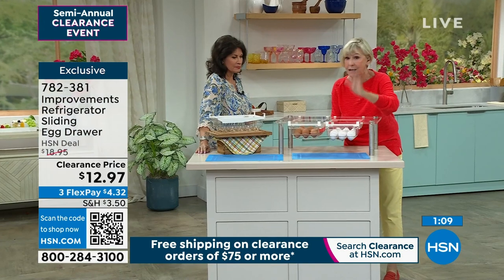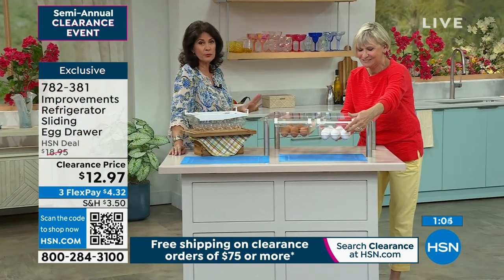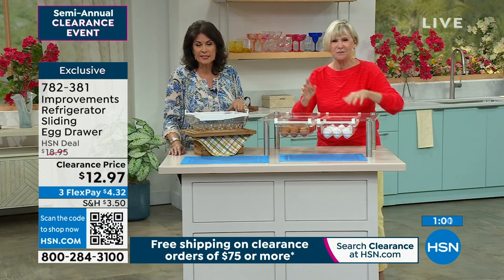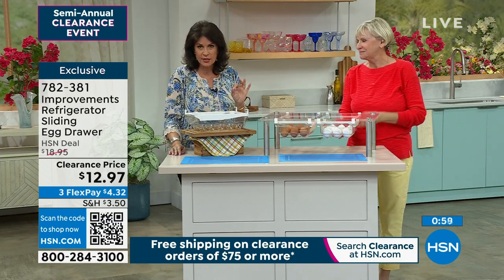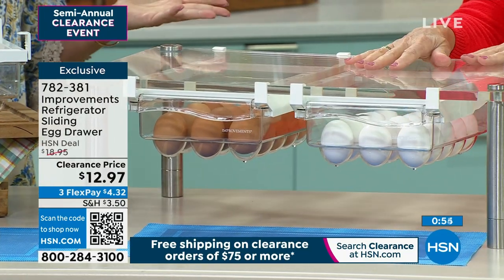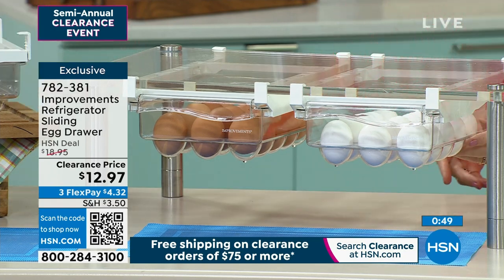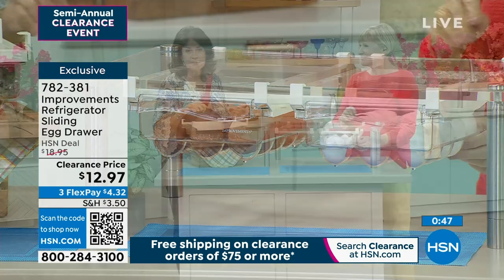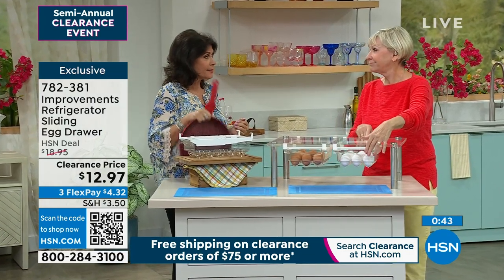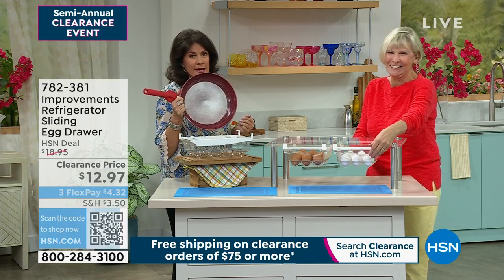It's an absolutely amazing item — I can't say enough about it, I love it. I think when you get this home, you are going to appreciate it. At this kind of value, $12.97, as soon as you spend $75 on clearance, free shipping and handling on everything. Great design. Thank you so much — this really makes a lot of sense. Take advantage of the flex payments and get that home. And of course, once you get your eggs, you've got to make an omelet — you're going to cook them up in a pan.